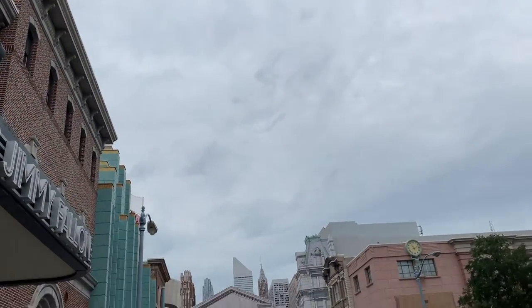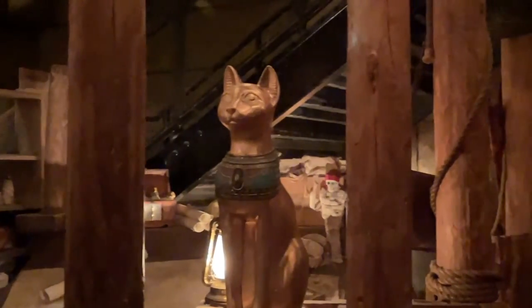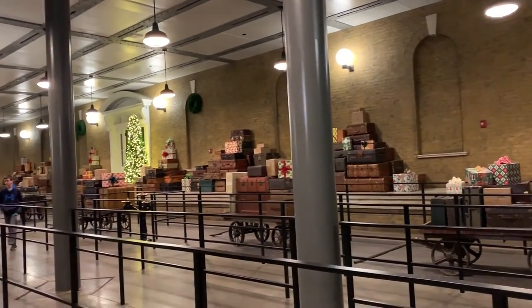A lot of the rides at Universal can cause motion sickness, because most of the time there's some type of screen in front of you and you're virtually moving around while actually moving — the seat is often on tracks or bouncing around. It's very visually stimulating. Make sure you either wear sea bands or take some Dramamine. If you forget Dramamine, there are first aid centers in the park — Islands of Adventure has one right at the beginning, and Universal Studios has one near Fast and Furious.